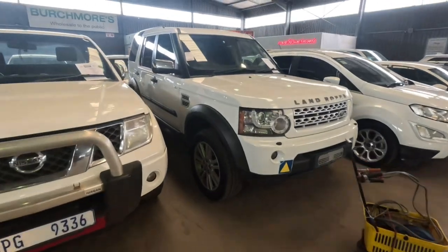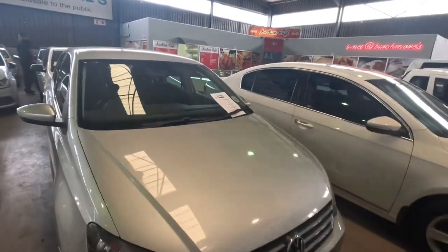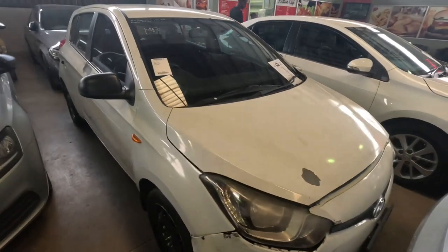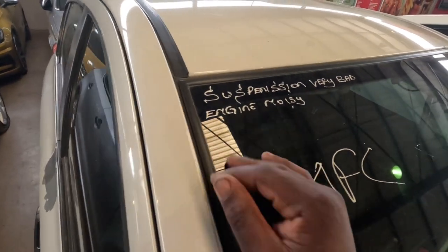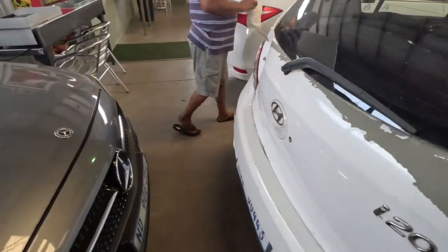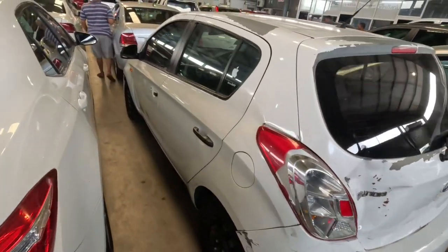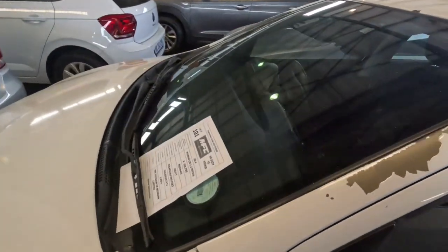Auction is over. I didn't get a bakkie that I was looking for — I only got two i20s: the non-runner and the runner which is in quite bad condition. I'll take it to my panel shop and get the body done. The body is quite rough — we have to replace some panels, do the suspension, and the engine is noisy. The oil level is low so I think the tappets or lifters might be making a noise. It's got a big dent in the back as well.